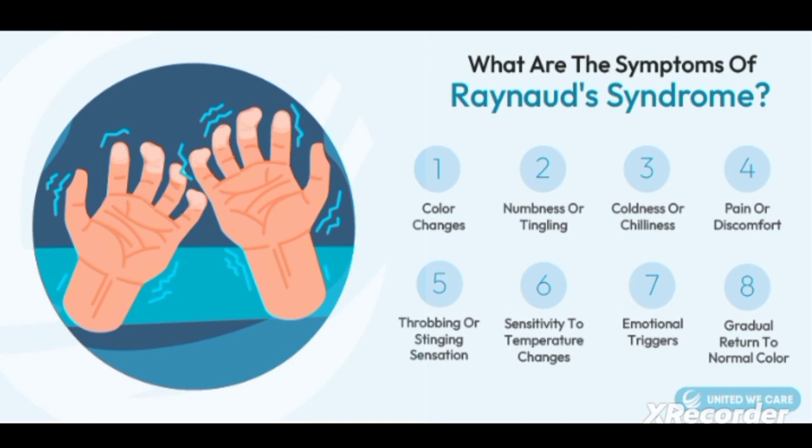The color changes start from white, blue, red. The next feature you can see is numbness or tingling sensations. Numbness or tingling sensation can be observed in cases of Reynolds disease. Another feature is coldness or chillness — the extremities will feel extreme coldness.